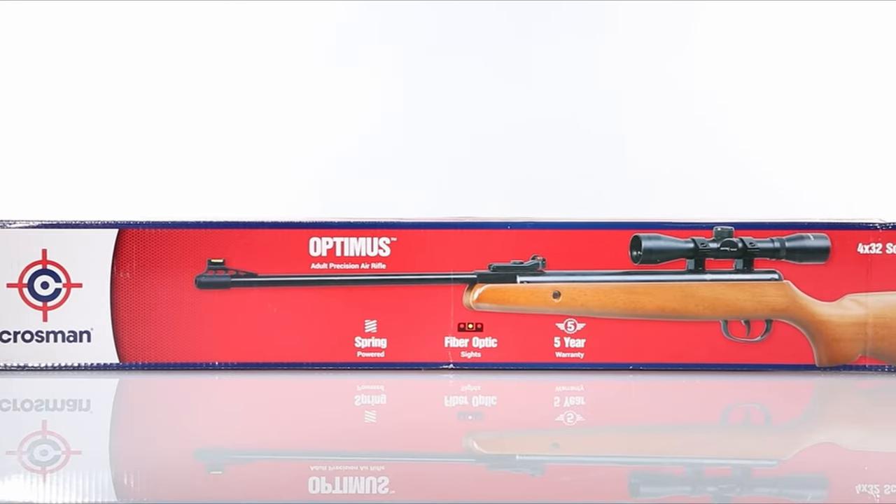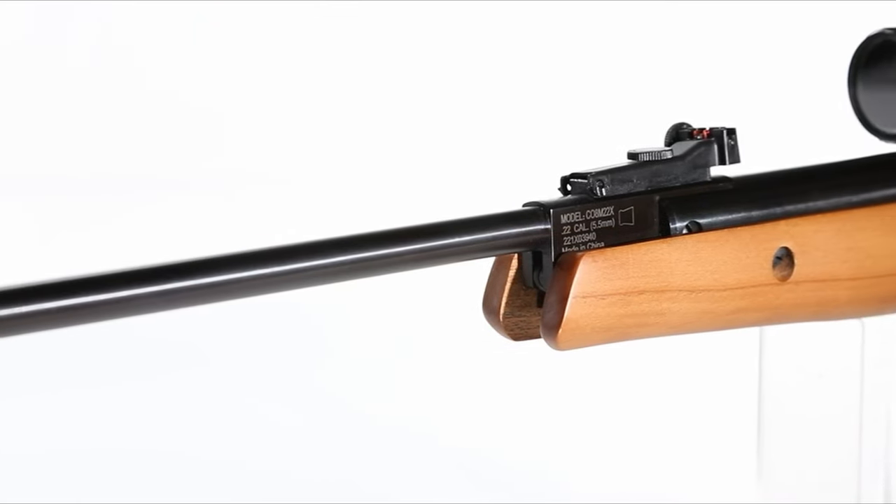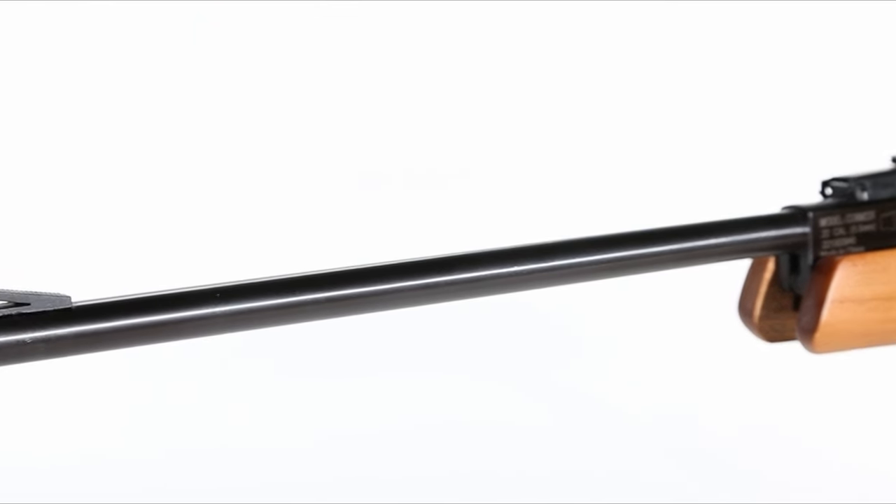So guys, this was the video about the 8 best air rifles for raccoons. All the links are given in the description. Do check them out. Thank you.